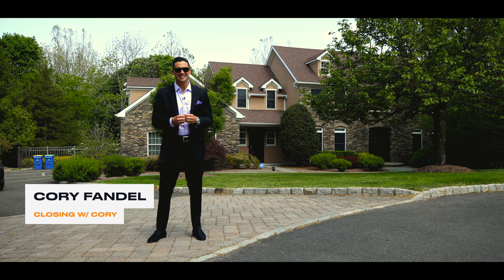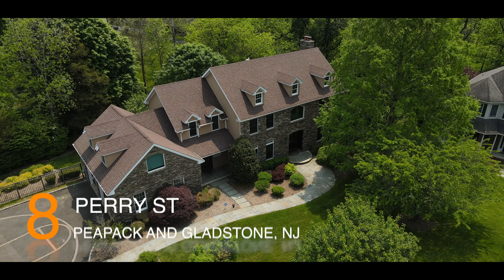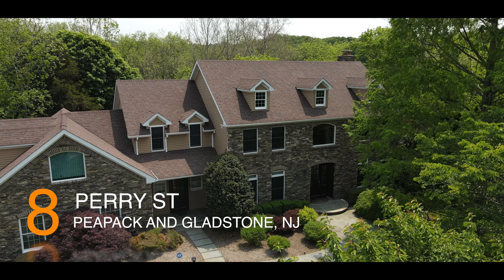Hello and welcome to this clean, crisp, custom colonial located on a cul-de-sac at 8 Perry Street in Peapack and Gladstone, New Jersey.